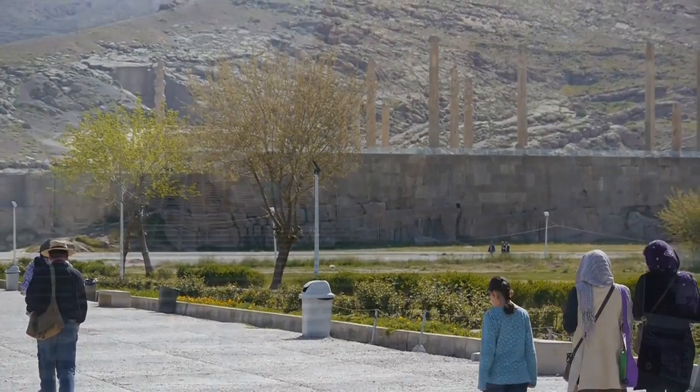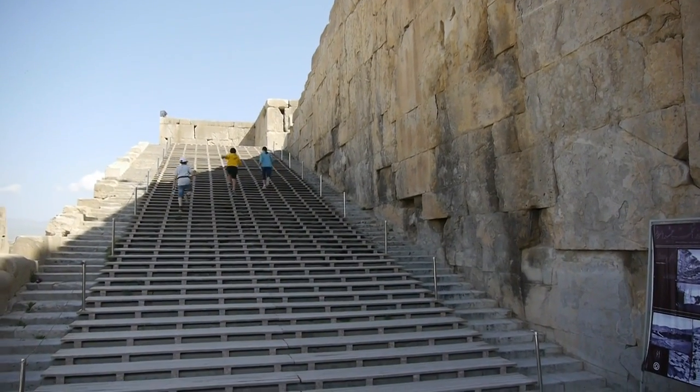In fact, it was still unfinished when Alexander the Great arrived in 330 BC.